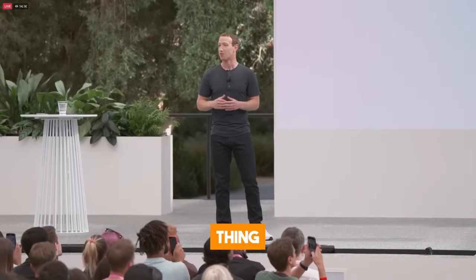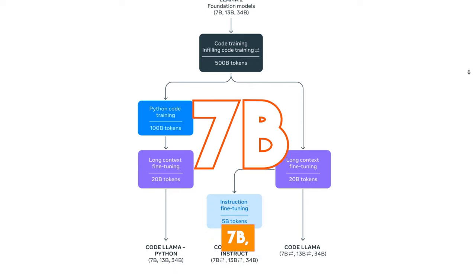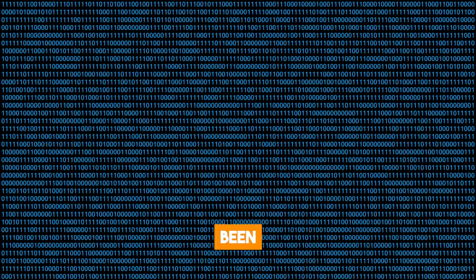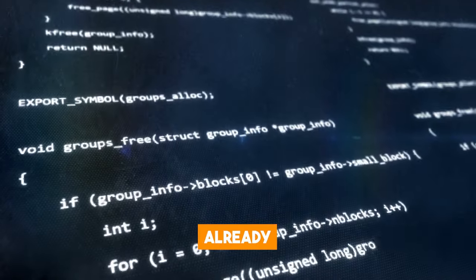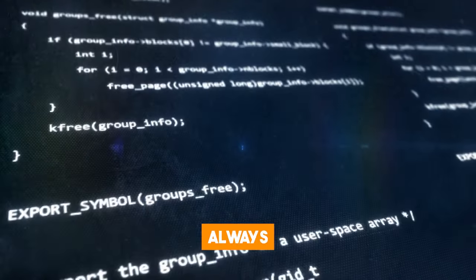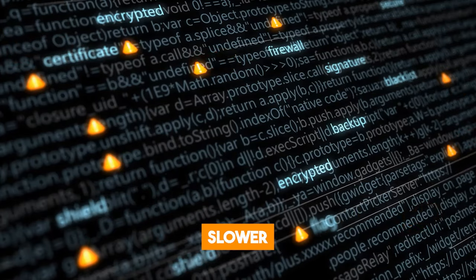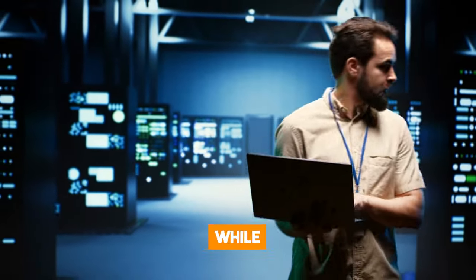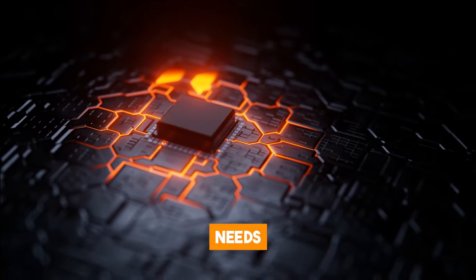One really interesting thing is that Meta released three sizes of Code Llama named 7B, 13B, and 34B parameters. Each of these models has been trained with 500 billion tokens of code and code-related data. If you have an idea of how AI models work, you already know that bigger is always better — but there is a catch. The bigger the model, the slower the speed. For instance, the 7B model can be served on a single GPU, while the 34B model requires a supercomputer, and the 13B model needs something in between.